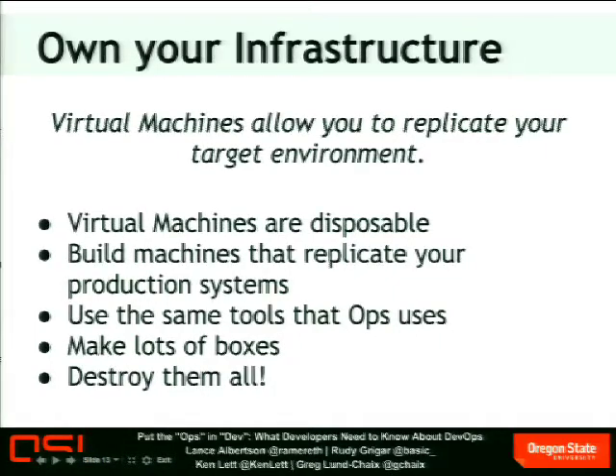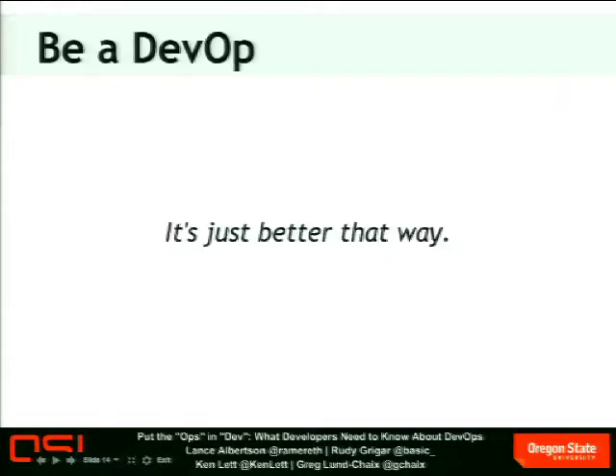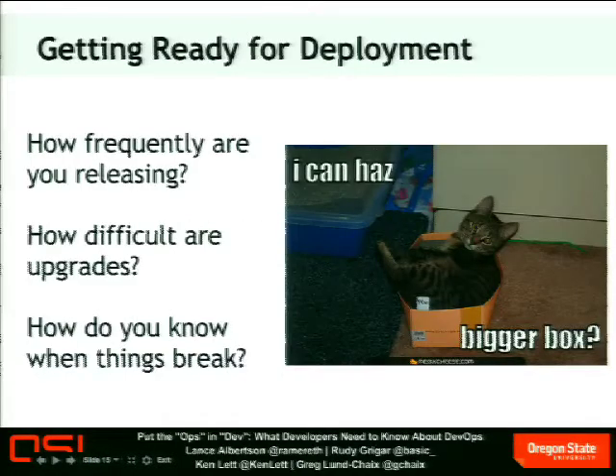I hope I've started to convince you that knowing systems is a good thing. It sounds like most of you were already at least halfway there. So go forth and use your new systems superpowers to develop better code. And with that, I'm going to turn it over to Rudy. So be a DevOp.